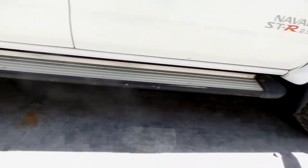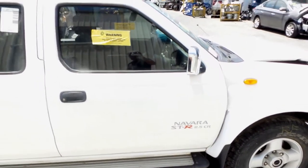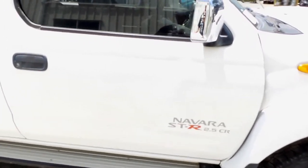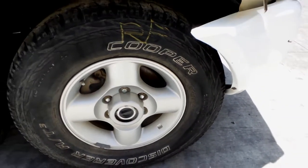Right side step, supplied as a pair with all bolts and brackets. Right front door has two small dents. Right chrome power door mirror. And a right front 16-inch alloy mag with an average tyre.